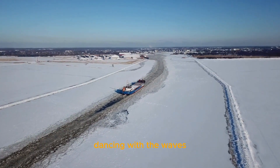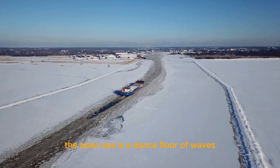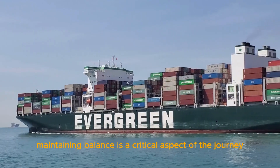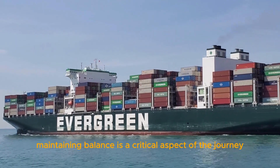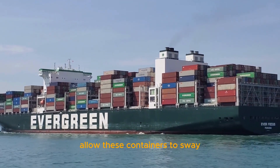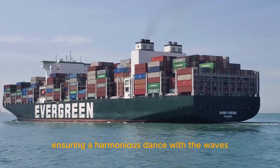Dancing with the waves. The open sea is a dance floor of waves, constantly challenging the stability of our cargo ship. Maintaining balance is a critical aspect of the journey. Discover the sophisticated mechanisms that allow these containers to sway and adapt to the ship's movements, ensuring a harmonious stance with the waves.